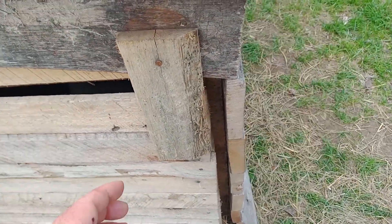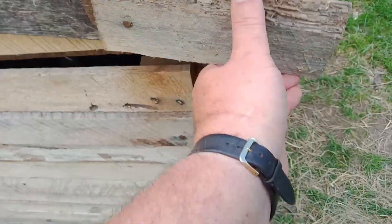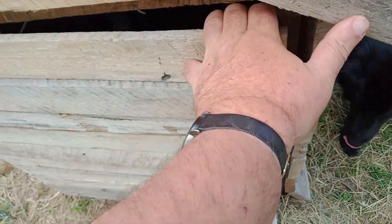Hey everybody. So the other day we went and got some more ducks. And these are adult Muscovy ducks. I'm going to see if I can show you them. They're in the doghouse right now. Let me turn the camera around. And they are not happy being in here. They might even fuss a little bit. I'm going to peek in there.